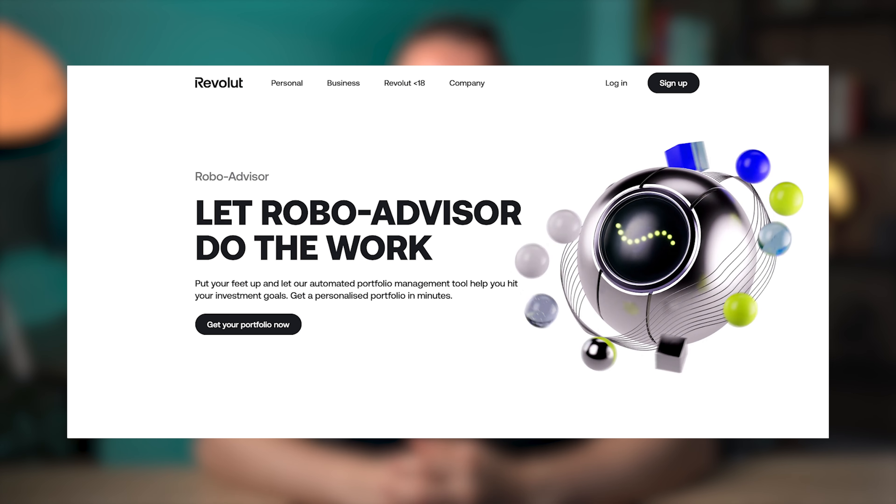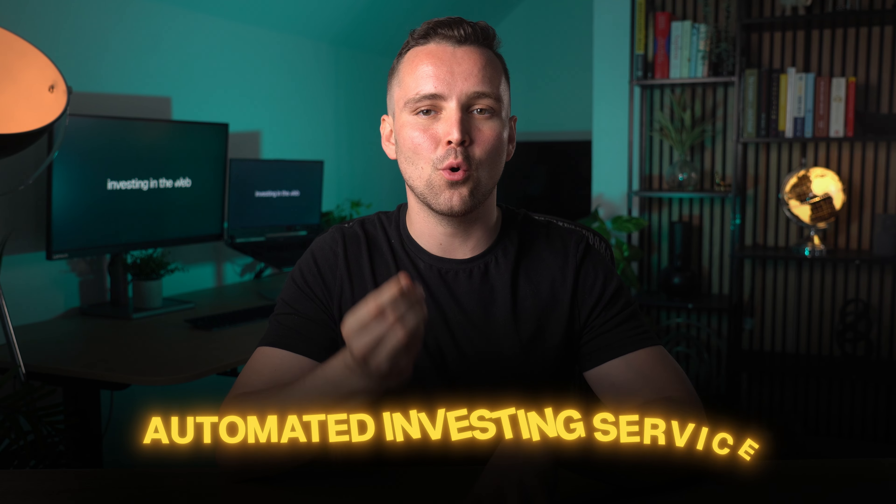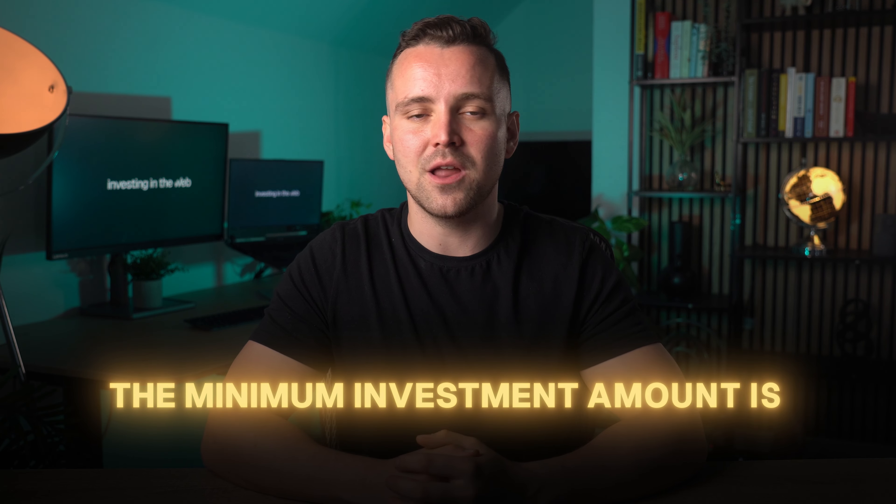Revolut's RoboAdvisor offers a fully automated way to invest. It is an automated investing service that allows you to build a customized portfolio based on your financial objectives and your risk tolerance. It will manage your portfolio for you automatically. The minimum investment amount is 100 euros. This all starts with an initial questionnaire to assess your risk tolerance, financial goals, and investment time horizon. After this, Revolut will recommend you one of their 5 pre-made portfolios.